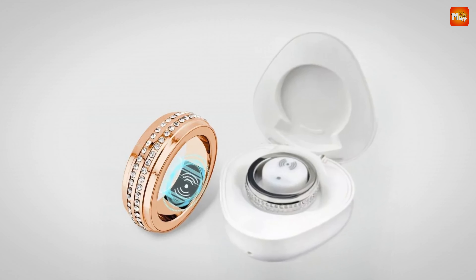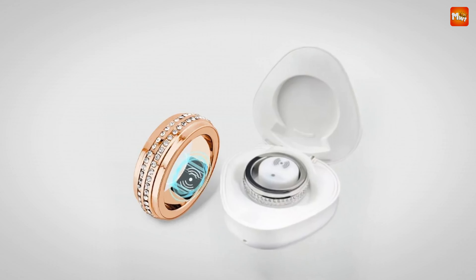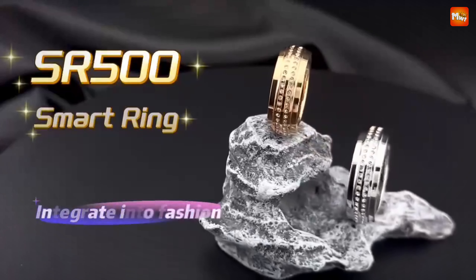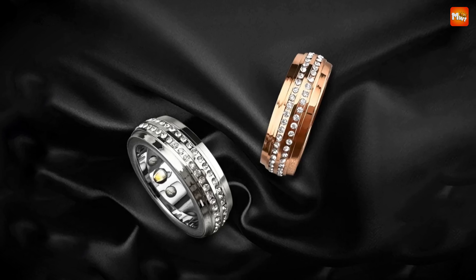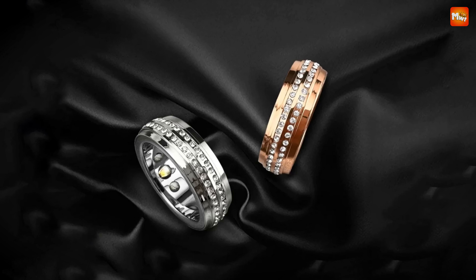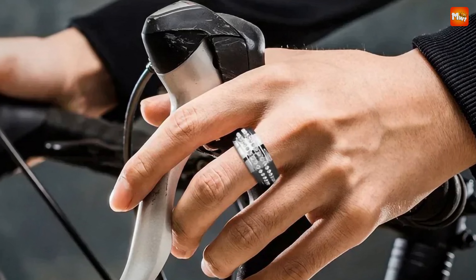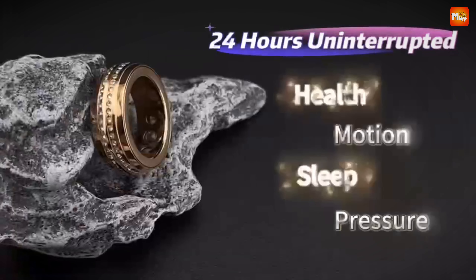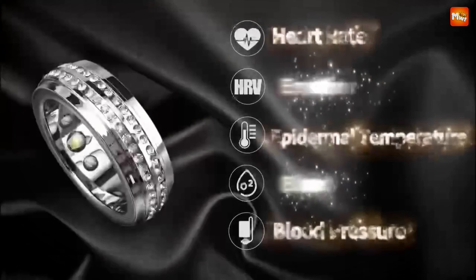Want to evaluate your sleep quality? The SR500 automatically tracks your sleep phases and offers insights into your rest, helping you optimize your nighttime routine. With built-in wireless charging and a powerful battery, you can stay on the go without worrying about battery life. Charge it up and take your health tracker anywhere. Plus, the SR500 is IP67 waterproof — whether you're working out or enjoying a day at the beach, you can wear it worry-free.